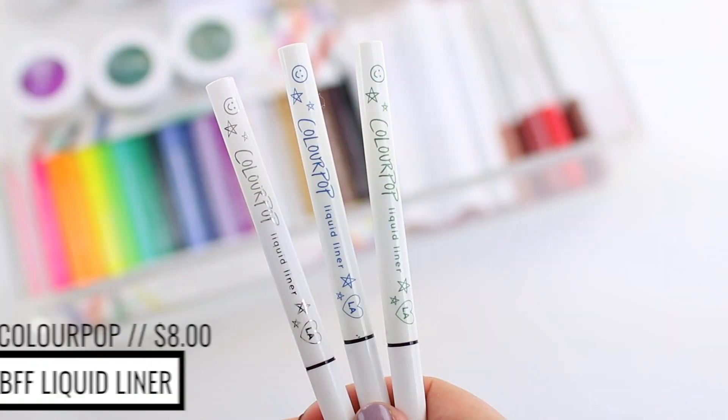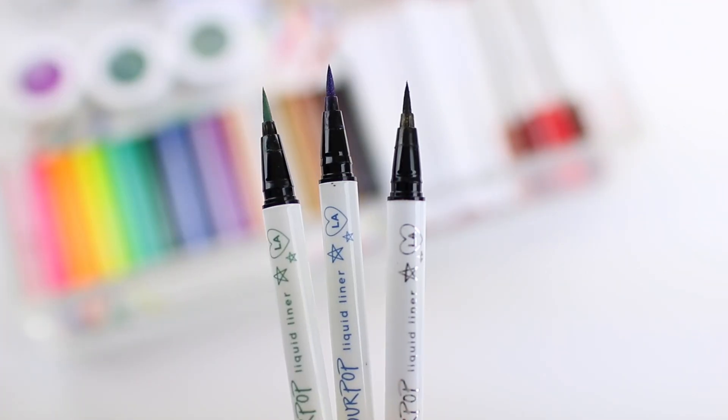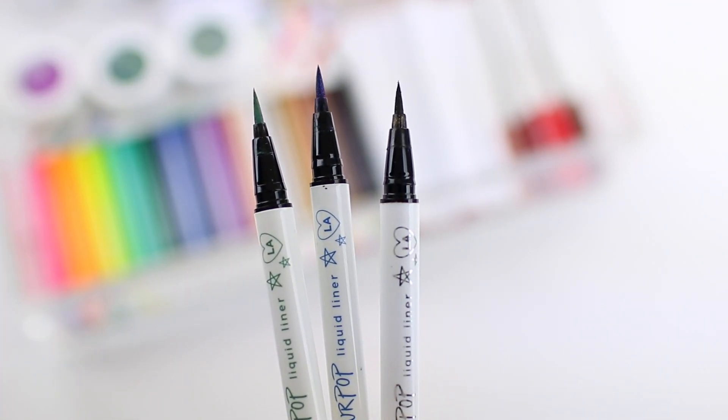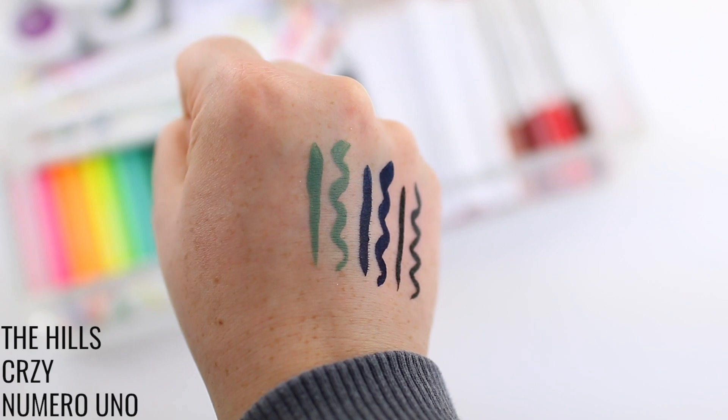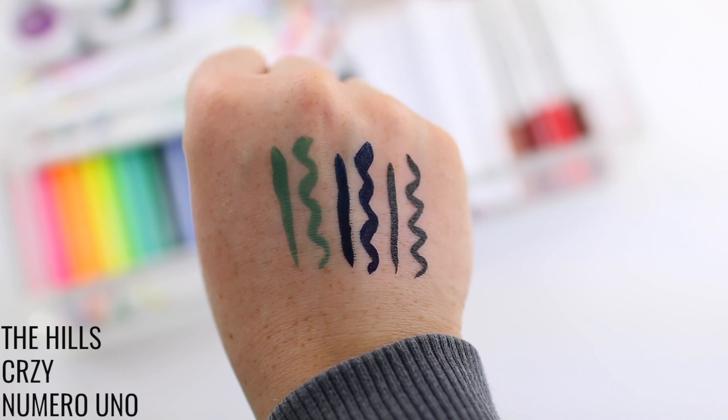I really like the ColourPop eyeliners. There are two different formulas available. I really enjoy the BFF liquid liners — these retail for $8 each. They're fairly new to the website, just came out a few months ago, and they have seven different shades. My favorite is the black liner because I tend to wear black liquid liner most days. I love doing a winged liner look, and this one goes on really nicely and smoothly. I've had mine for a few months and it's not even close to drying out. It stays in place well — I wouldn't call them waterproof, but for a regular non-waterproof liner, they do stay in place really well throughout the day.